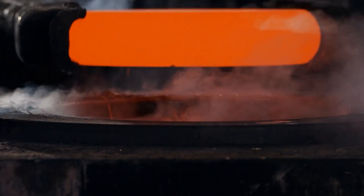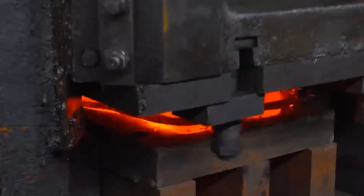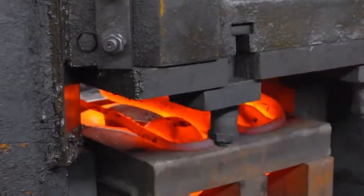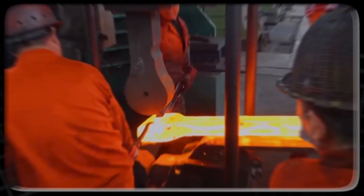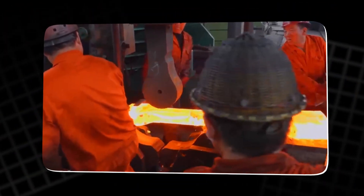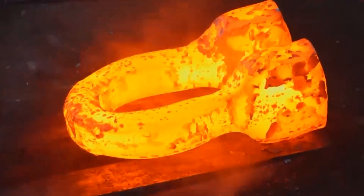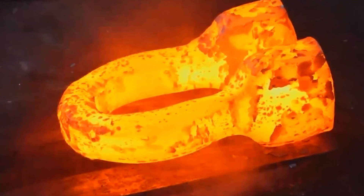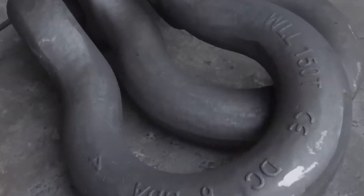Once pre-shaped, the piece is reheated, then placed into a bending machine. Two hydraulic arms fold it slowly into a U-shaped arc, the recognizable form of a shackle. Before final molding, the die is preheated with burning steel blocks to prevent the sudden shock of temperature from cracking the piece. Then the glowing shackle body is set inside the mold, and a press stamps it with exact precision. The result is a flawless, symmetrical form.